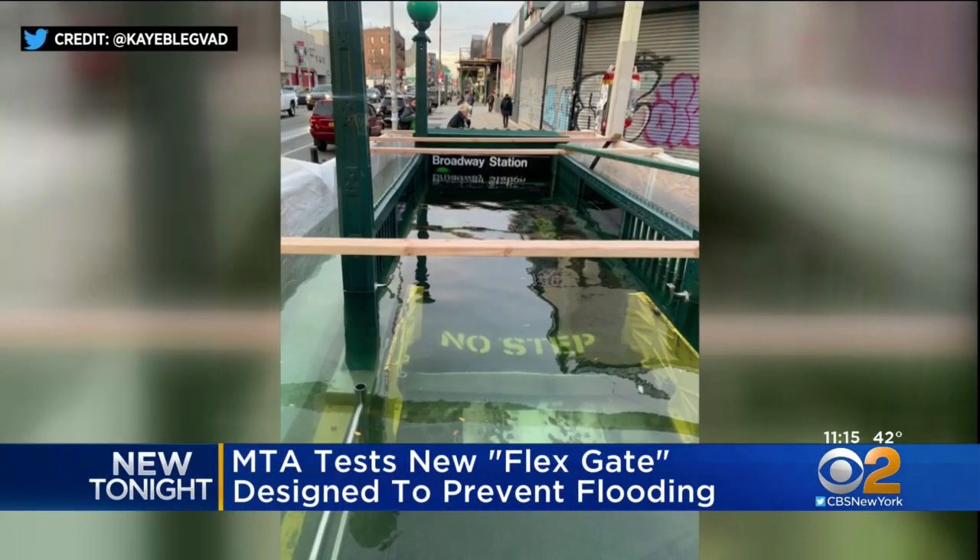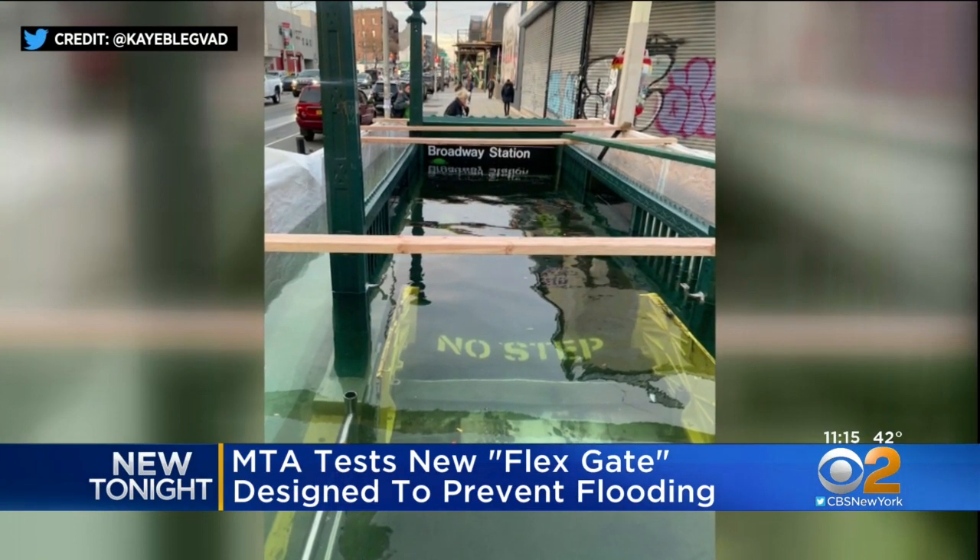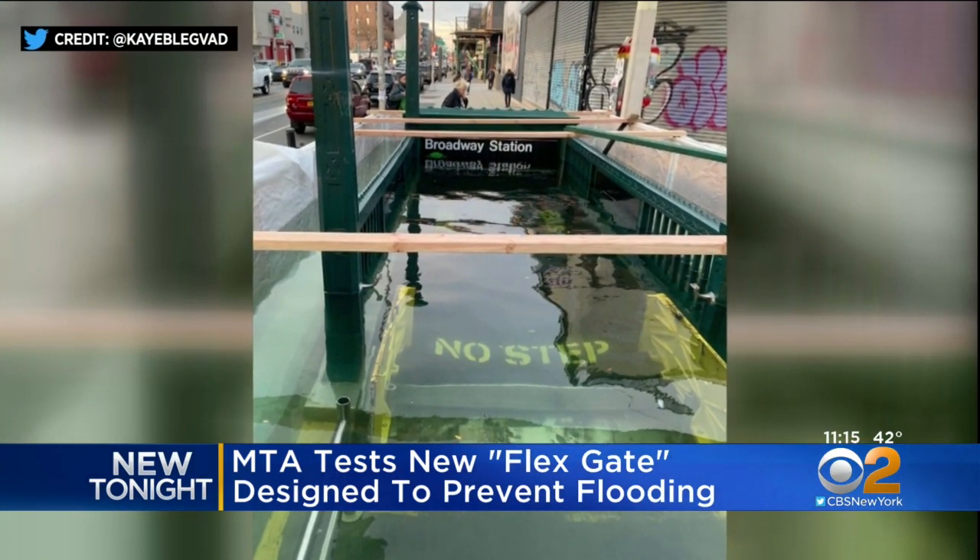Quite the sight at a Brooklyn subway station — water completely covering the entrance to the Broadway G-Train station in Williamsburg. One rider tweeted at the MTA asking for an explanation.